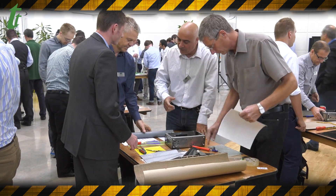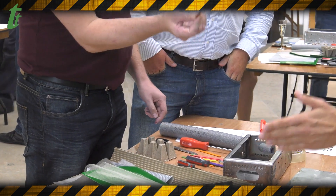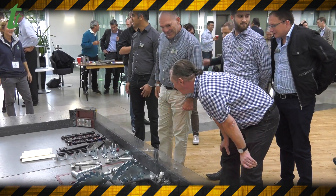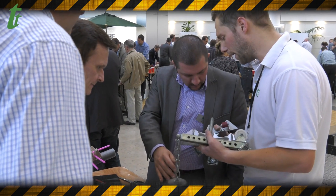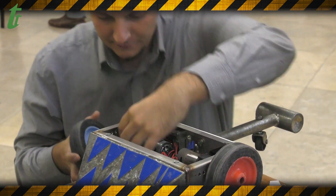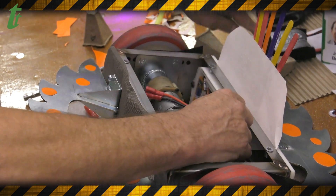The way the event works is we get everybody into teams and then we guide them through the construction of their own robot, so they get to select different components. We show them how to bolt them on, how that works technically, and what the advantages and disadvantages are of the options they've got. Then we let them get creative, bolt it all together, wire it up, make sure it works properly, and then we get them all into the arena for a good old battle.